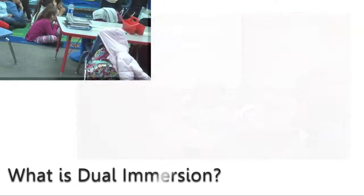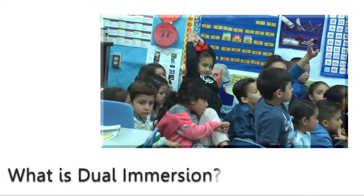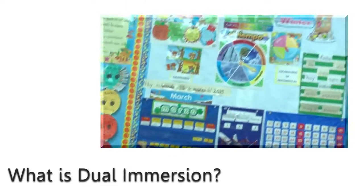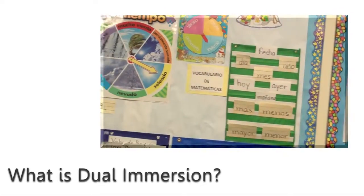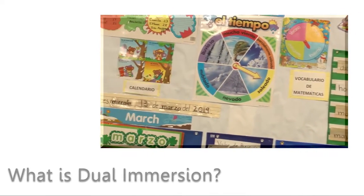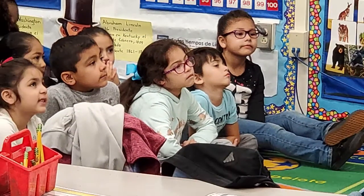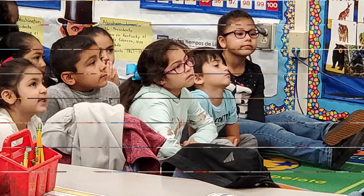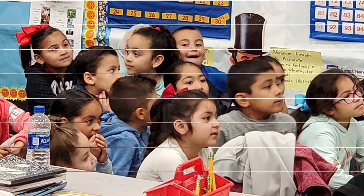The students start the program receiving 90 percent of their instruction in Spanish in kindergarten, and then the percentage of Spanish decreases 10 percent every year and the percentage of English increases 10 percent until they get to fourth grade. Then they stay at 50-50 through fifth grade and sixth grade, and then as students leave us they continue on to their next school.